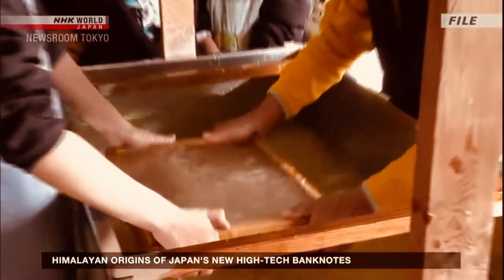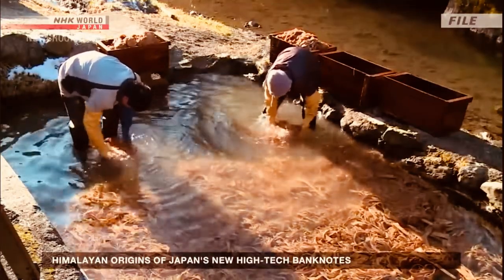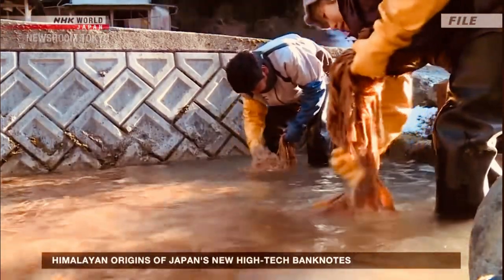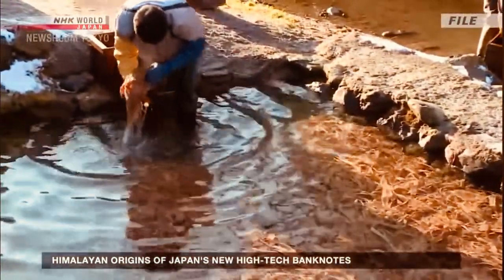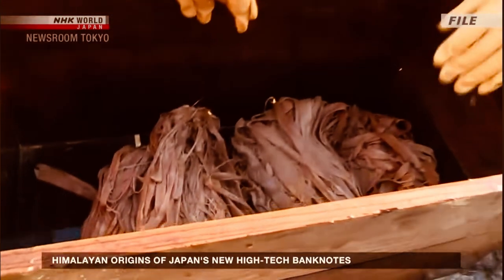The agri plant, or paper bush, has long been used for making Japanese washi paper. It's also gone into the country's paper money for more than a century. However, production in Japan has been on the decline for some time now, and the country sources more from Nepal.